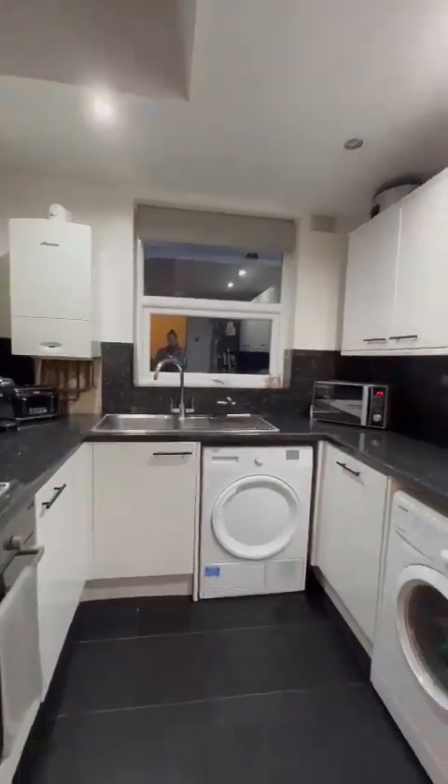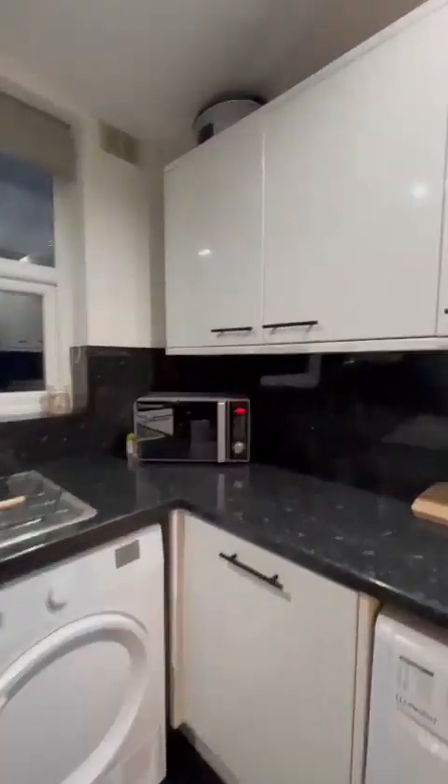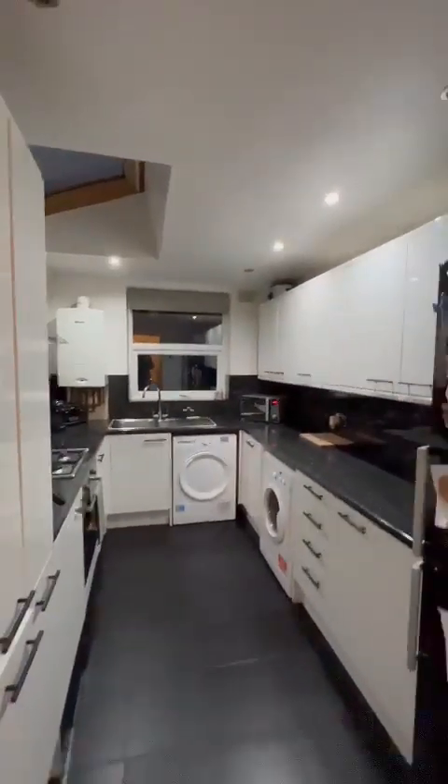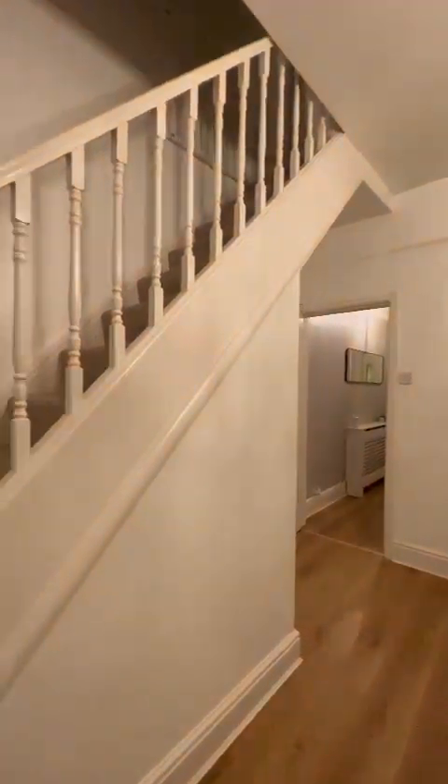We've got a gas hob, electric stove, a space for your washing machine, tumble dryer and fridge freezer. There's a Velux and double-glazed window just to the bottom, allowing all that natural light to flow through the room.